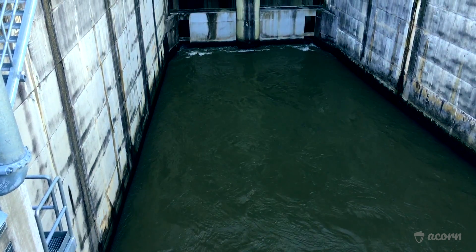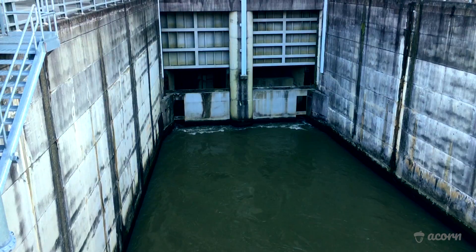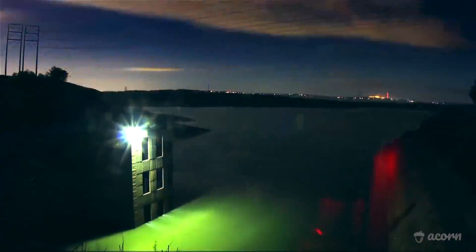And it is this upper reservoir that allows TVA to balance the grid by either filling or emptying it. During hours of low demand, excess low-cost power generation is directed to this location, where turbines are used to pump water up through the mountain to fill the reservoir, not unlike charging a battery.